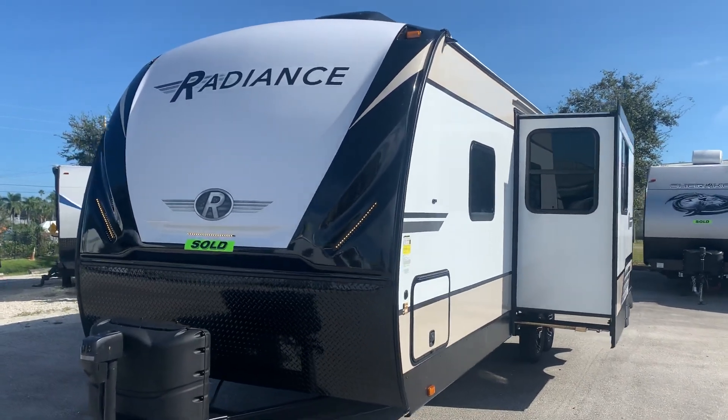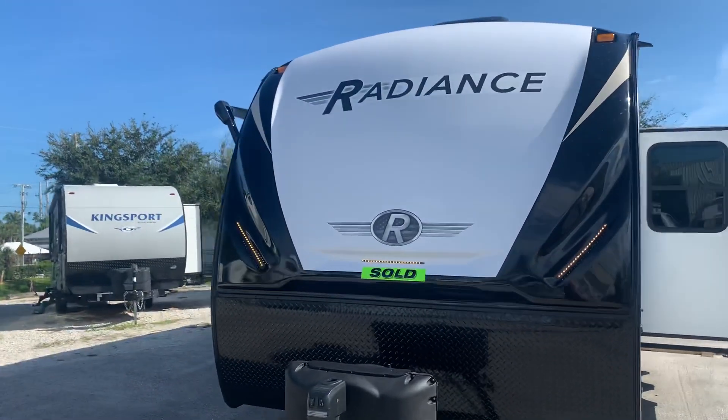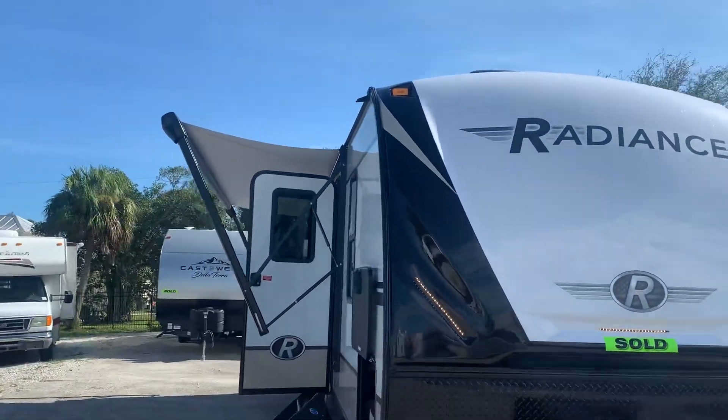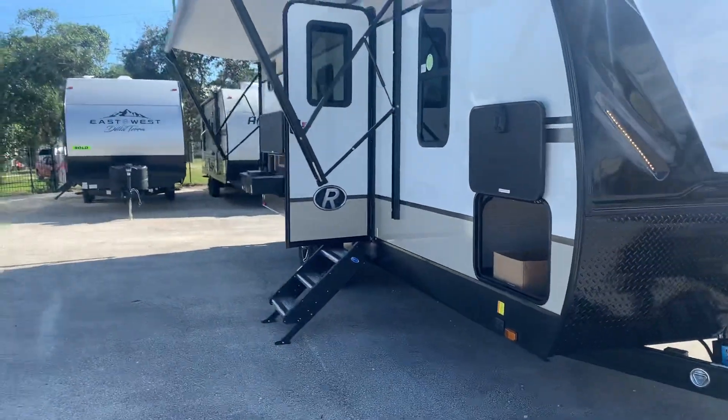How's it going Gonzales family? Cody here showing you your new Radiance 25BH. Just want to do a quick walk around for you. It's a beauty. The new construction really came a long way.